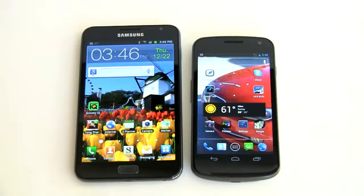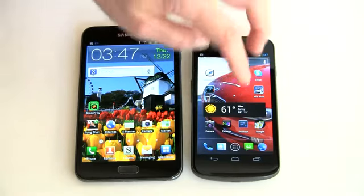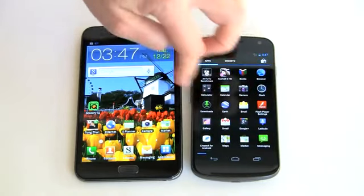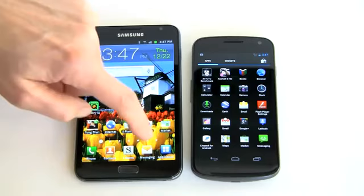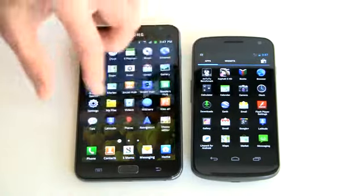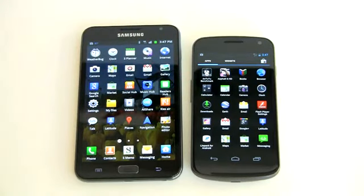Synthetic benchmarks are one thing, but experiential speed is another. Both phones are awesome at playing 1080p video, handling YouTube streaming, and playing games. Ice Cream Sandwich is definitely quicker, and without a TouchWiz overlay, navigating the Galaxy Nexus is very fast and responsive. On the Galaxy Note, though, I notice a slight bit of lag once in a while, which is surprising given how fast the phone is. So though the Note has more horsepower and benchmarks more quickly, keep in mind that TouchWiz can slow things down a bit.